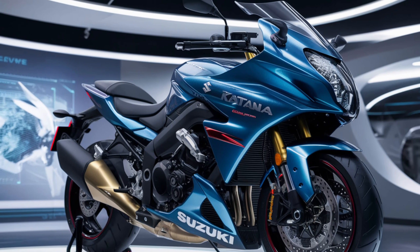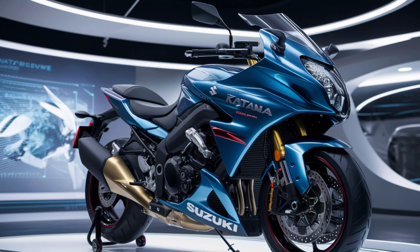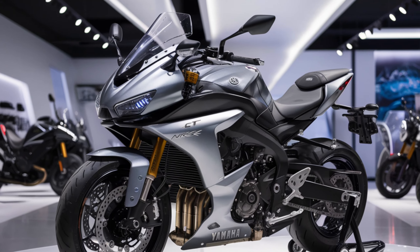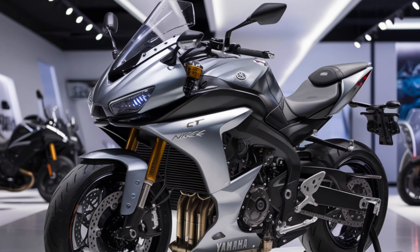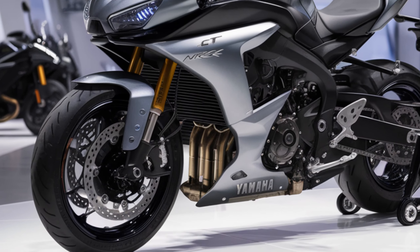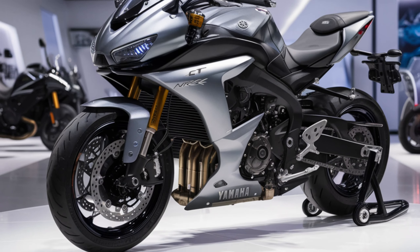The 2025 Suzuki Katana is more than just a motorcycle — it's a statement. It pays homage to its legendary past while embracing the future. If you're looking for a stylish, capable, and fun sport bike, the Katana deserves a spot on your short list. Thanks for watching — stay tuned for more motorcycle adventures, and don't forget to subscribe!